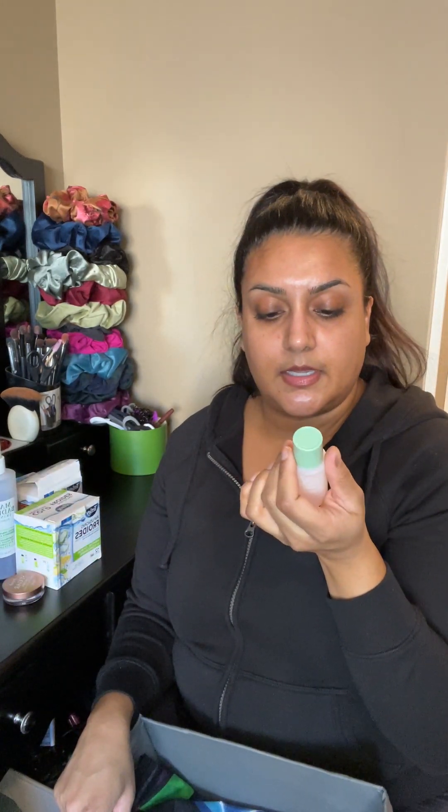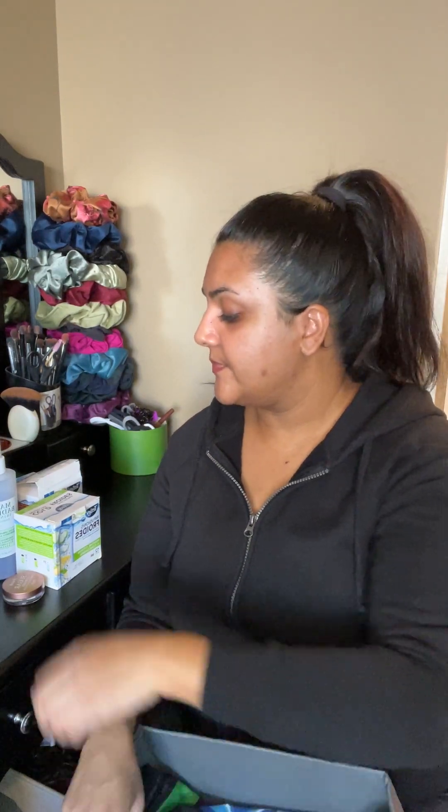I'm adding the Clinique Clarifying Lotion Number Three — this was completely full and this is how much I've used since adding it about three days into the project. I don't use it on my face because it's not the right level for me, so I use it on my inner thighs. I'm also adding the Clinique Moisture Surge Overnight Mask — this is completely full and I haven't used it yet.